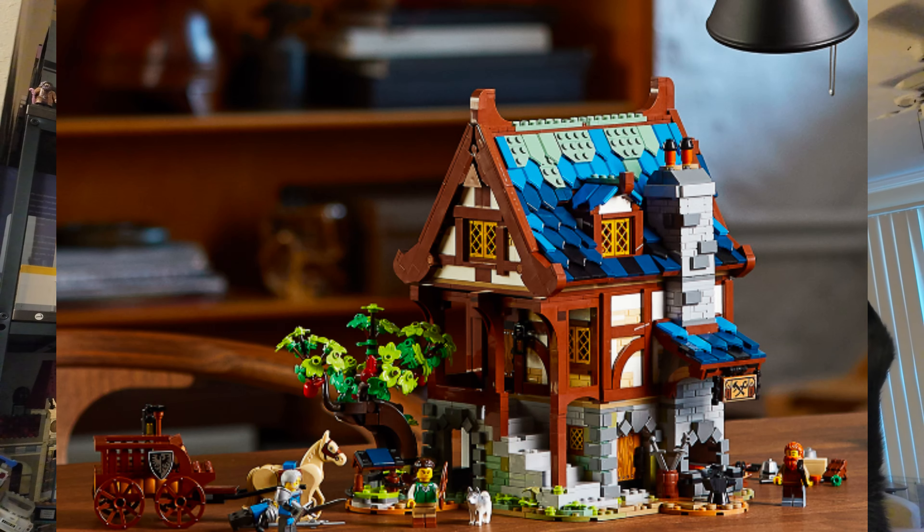Medieval sets are continuing to gain popularity and show no sign of stopping or slowing down. In fact, Lego's been pushing medieval sets pretty heavily ever since the medieval blacksmith released in 2021. Since then, we've gotten gifts with purchases, we've gotten a castle, we've even gotten a medieval city — a little town, if you will. Today, I'm here to focus on the gifts with purchases.